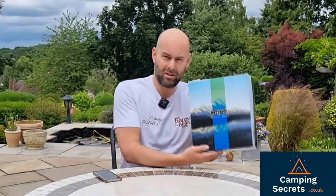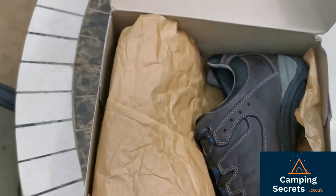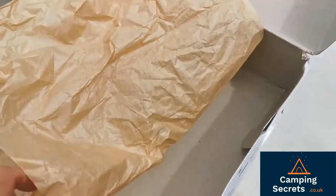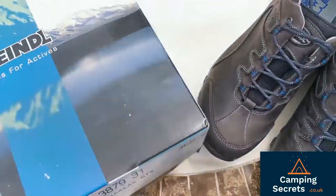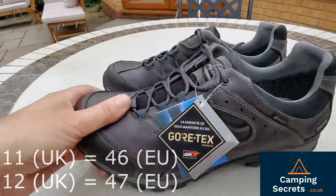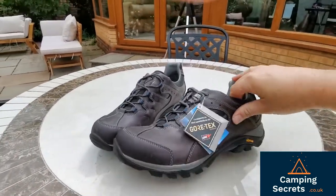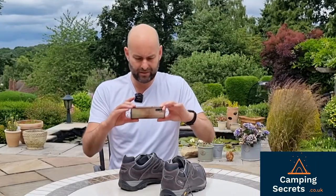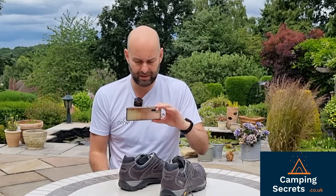Without further ado, let's open the box and look at the Caracas. It's nicely wrapped with wrapping paper. One thing we did notice with the Caracas in choosing the size is that they come up a little bit small. I'm normally a size 11 UK but I found that the 11s in the Caracas were a little bit too tight for me, so I've gone for the 12 and it's a much better fit. I would recommend getting a half size bigger or even a full size. Really do need to try these things on — I never recommend just buying boots online, or if you do, buy two different sizes and return the one that doesn't fit.